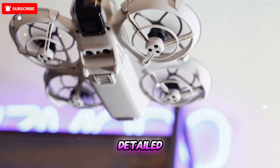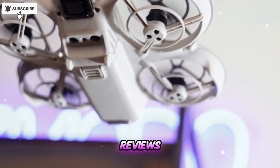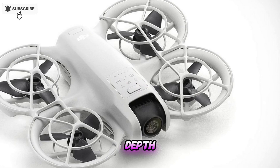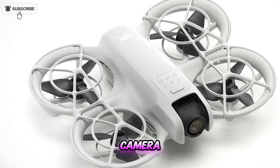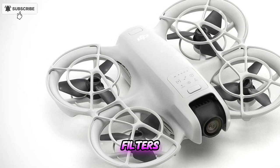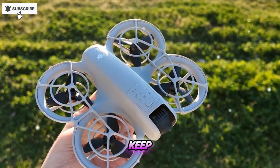If you enjoyed this detailed comparison, don't forget to like, comment, and subscribe for more drone reviews, tutorials, and in-depth tech breakdowns. Stay tuned for upcoming videos where we'll test the NEO 2's real-world camera settings, ND filters, and aerial cinematic capabilities. Until next time — keep flying, keep creating, and keep capturing the world from above!